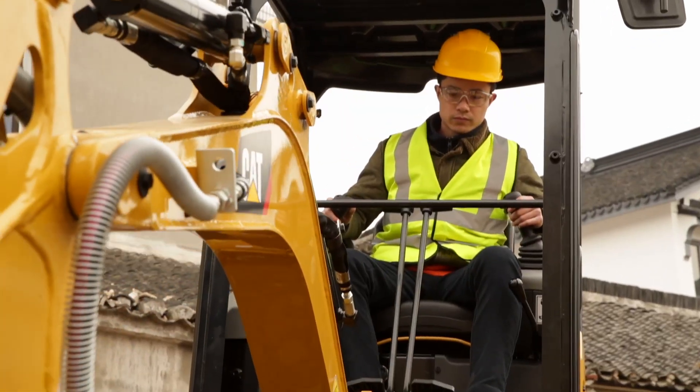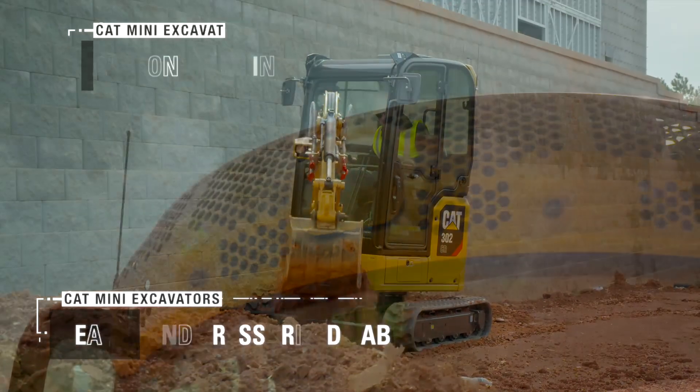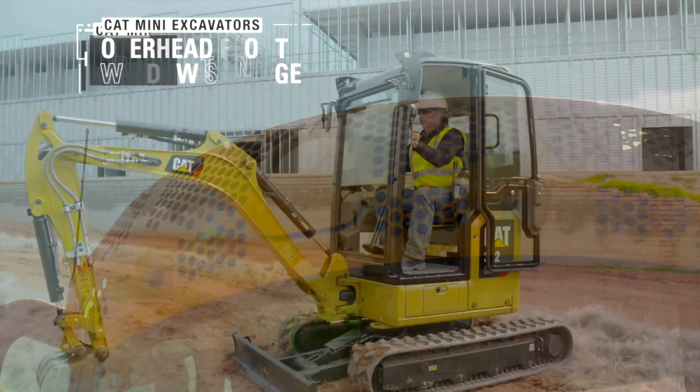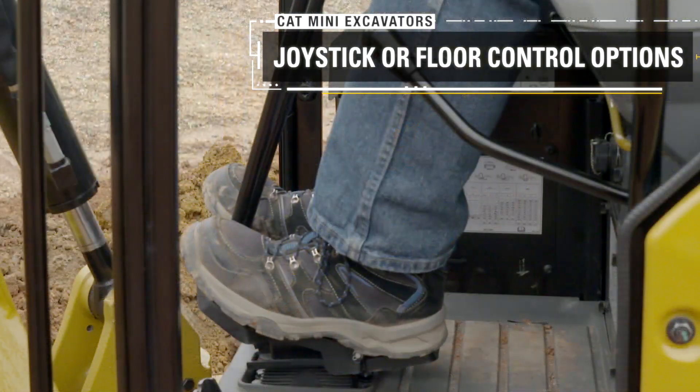We offer the ultimate customer experience with our next generation: a sealed and pressurized cab, an air conditioning option for the first time on this size of machine, overhead front window storage, and joystick or floor control options.